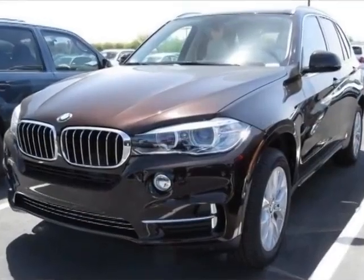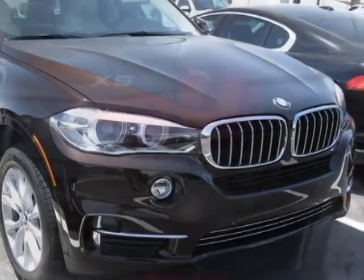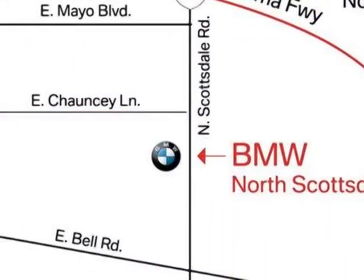Ivory White Black, Dakota Leather Upholstery, Driver Assistance Package, Luxury Line, and the Premium Package. Call 877-705-3244 or email our friendly sales staff today to schedule a test drive.